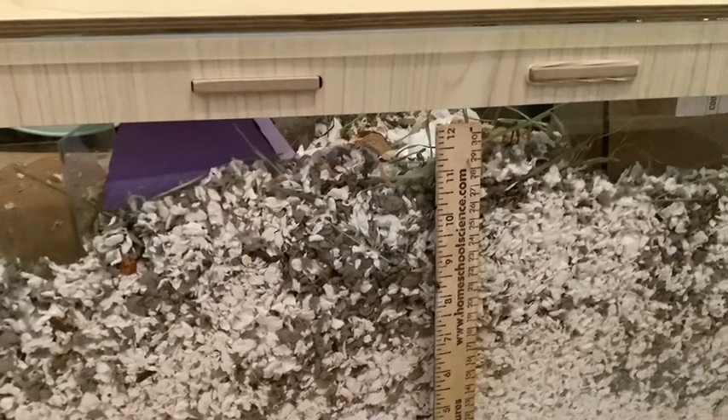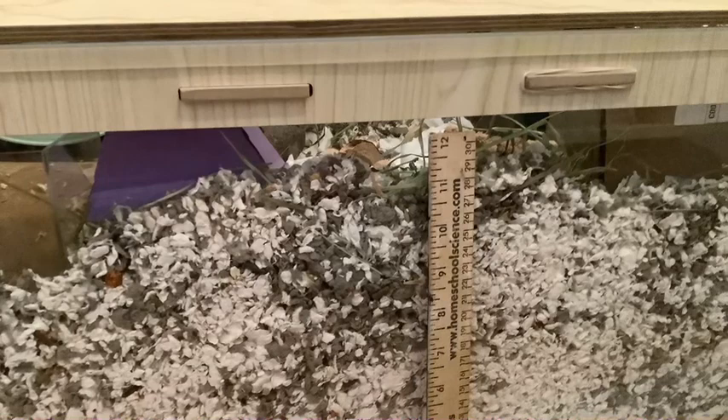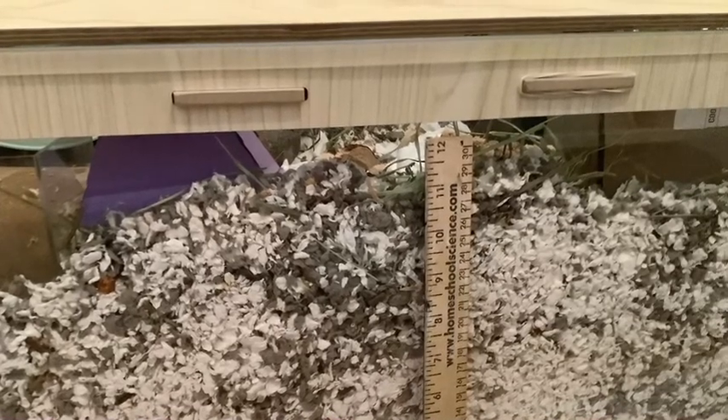Hamsters will need a lot of bedding because they're natural burrowers. I would go no less than 6 inches of bedding — 10 inches is more preferred.